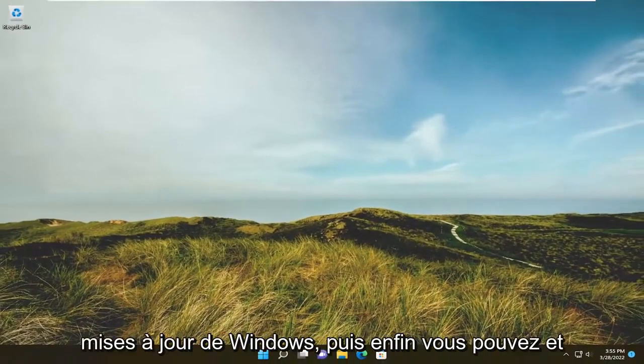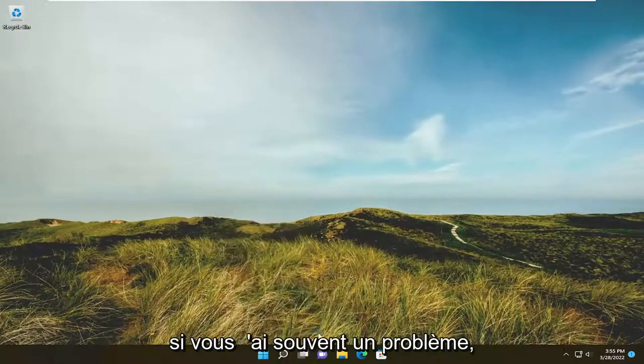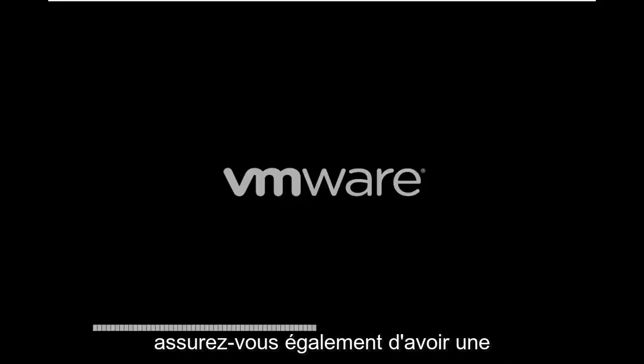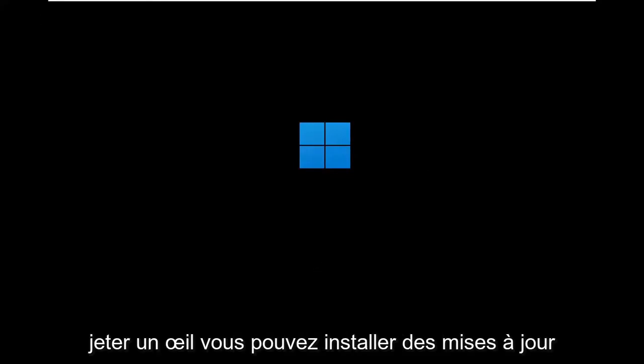Then attempt to check for Windows updates. I would also suggest restarting your computer and then attempting to check for updates again if you're still having a problem. This might fix issues with pending updates not letting you check for further updates. Make sure you also have an internet connection — that's something else you should definitely take a look at, as you cannot install updates without a connection to the internet.